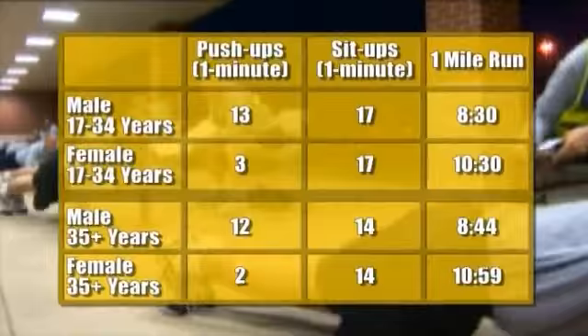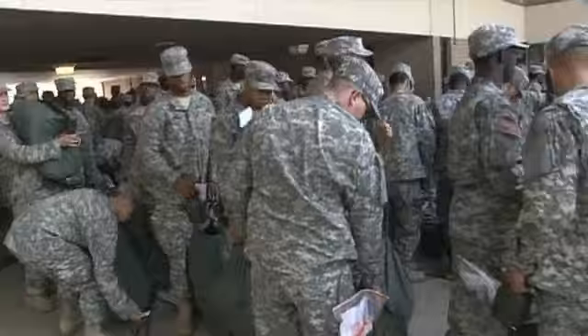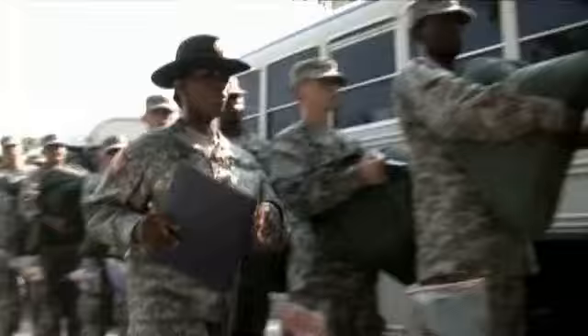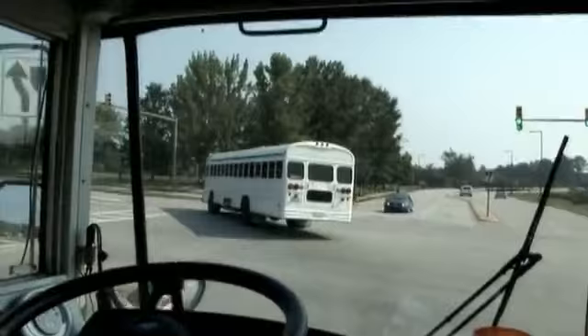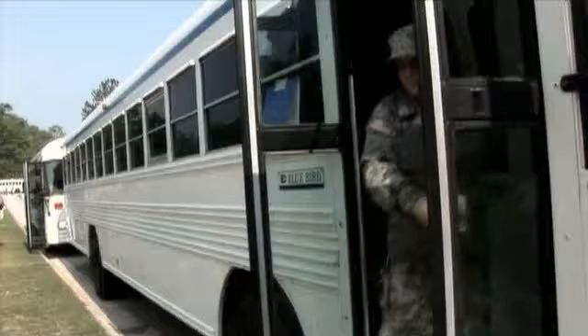Prior to moving to your basic training unit, a physical fitness assessment will be administered. Your final day at the reception battalion is moving day. Under the guidance of your drill sergeant, you will have reviewed your record, inventoried your clothing, and packed. Because your in-processing — your transition from civilian to soldier — has begun. You will be transferred to a new unit and embark on your military career.